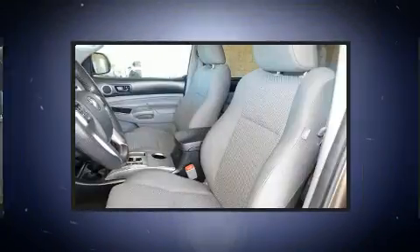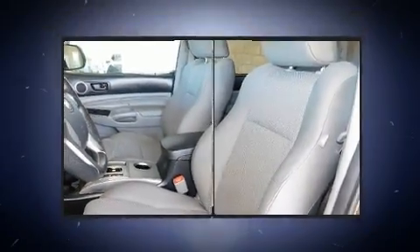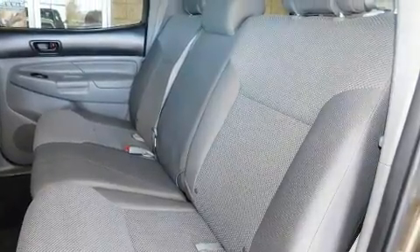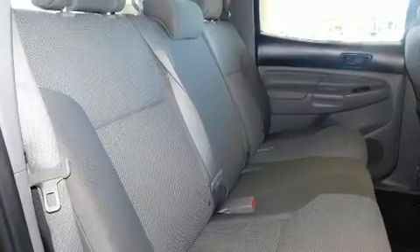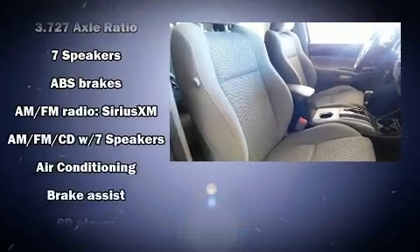It distinguishes itself from the competition with features such as one-touch window functionality, a rear-step bumper, skid plates, and more. Premium sound drives seven speakers, providing you and your passengers a sensational audio experience.